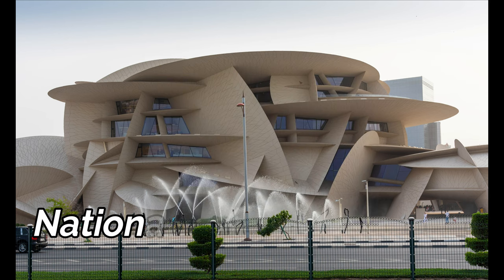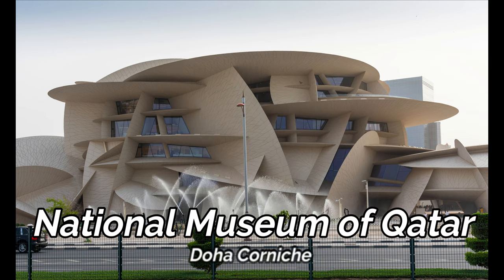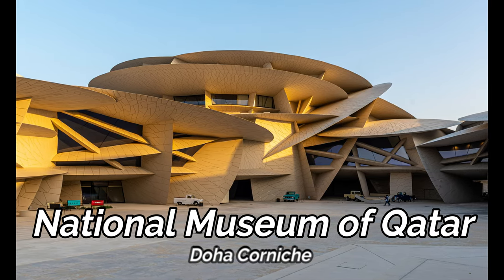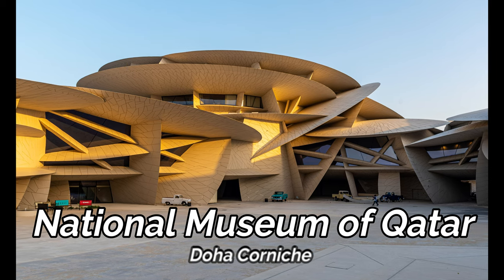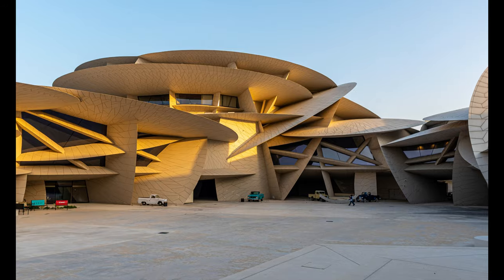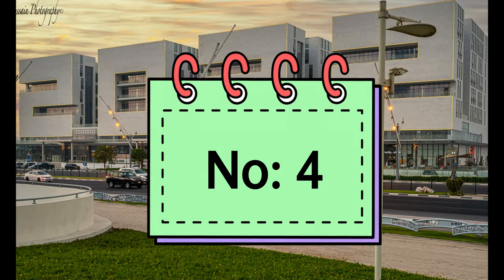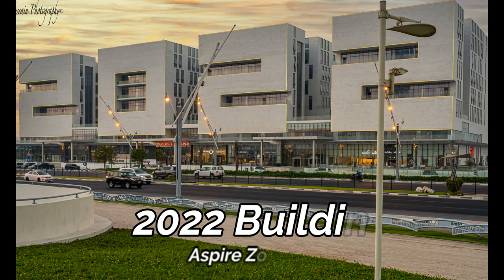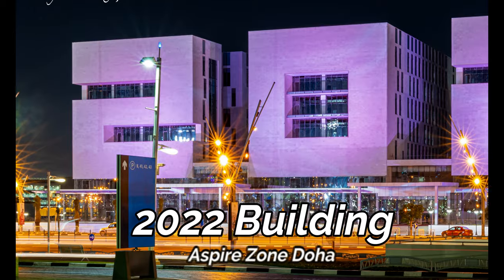This magnificent architecture of the National Museum of Qatar was designed by architect Jean Nouvel, inspired by the desert rose — a flower-like formation that occurs naturally in the desert. Have you seen this big structure from a distance outside the iconic futuristic building?